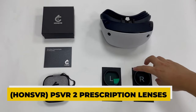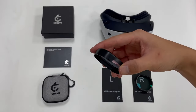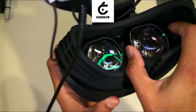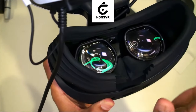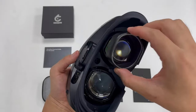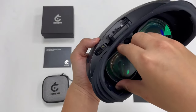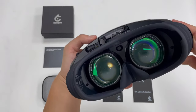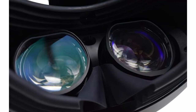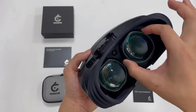Lens 1: Han SVR PSVR 2 Prescription Lenses. Let's look at the Han SVR PSVR 2 prescription lenses as our first available choice. These lenses are made of a lightweight material designed with comfort and ease in mind. Because the design is the shape of a C, there's more room around the bridge of the nose, making it simpler to wear for extended periods. The lenses are easy to put in and take out, making them an excellent choice for customers who frequently change their eyeglasses or contact lens prescriptions. They're crafted from high-quality materials, ensuring the image is clear and distinct.